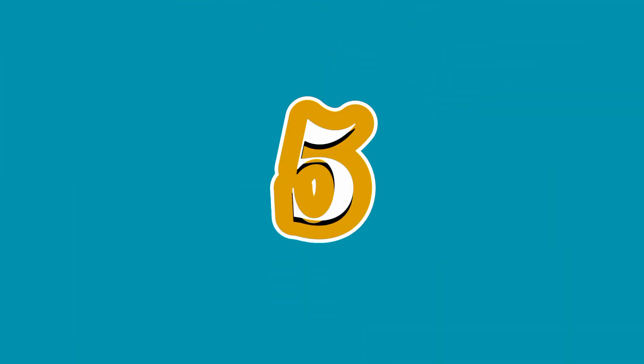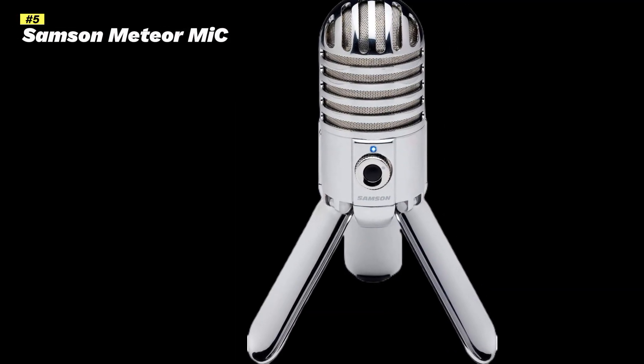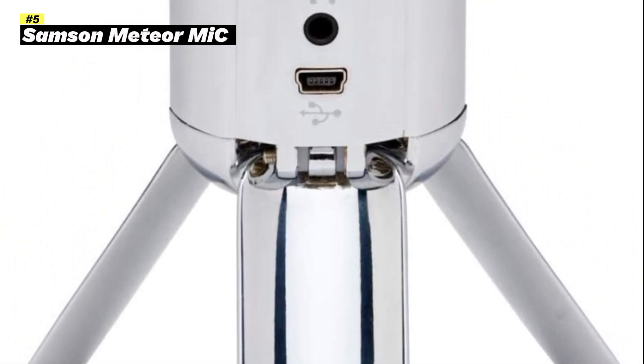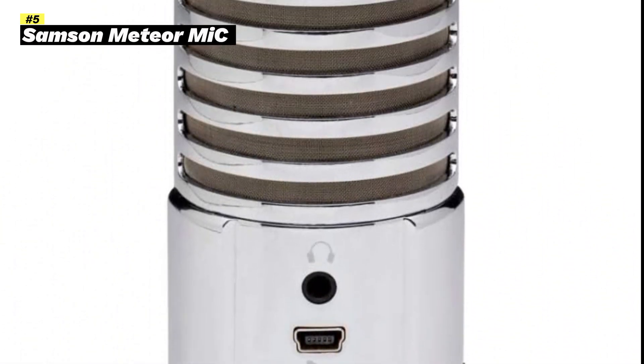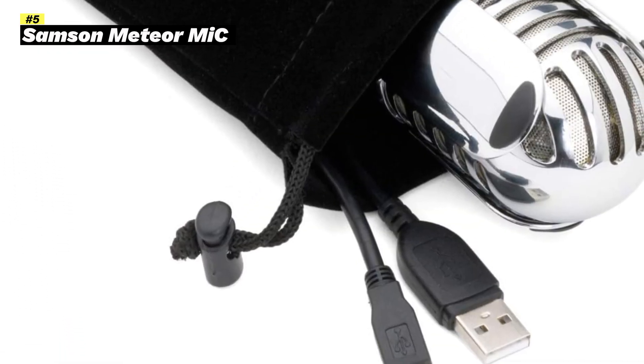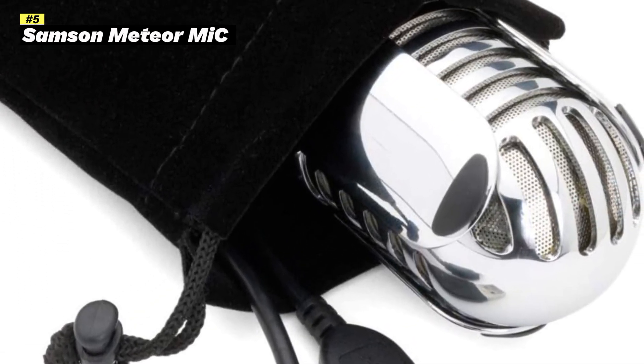Number 5: Samson Meteor Mic USB Studio Condenser Microphone. The Samson Meteor Mic USB Studio Condenser Microphone, Chrome, is a popular choice for those looking for a high-quality USB microphone at an affordable price. Here's a breakdown of its key features and benefits.